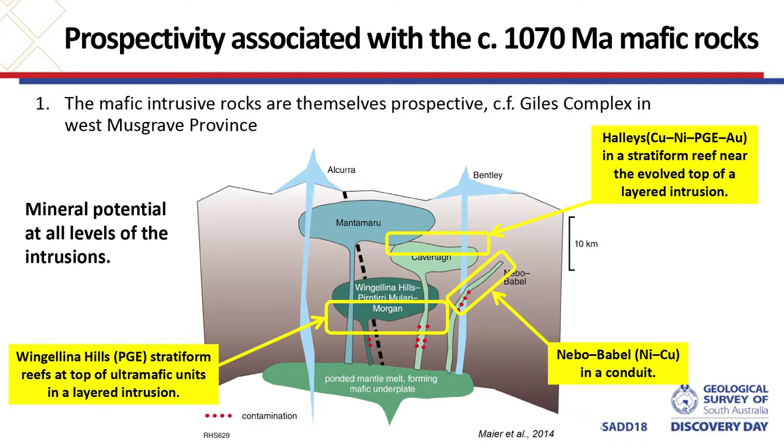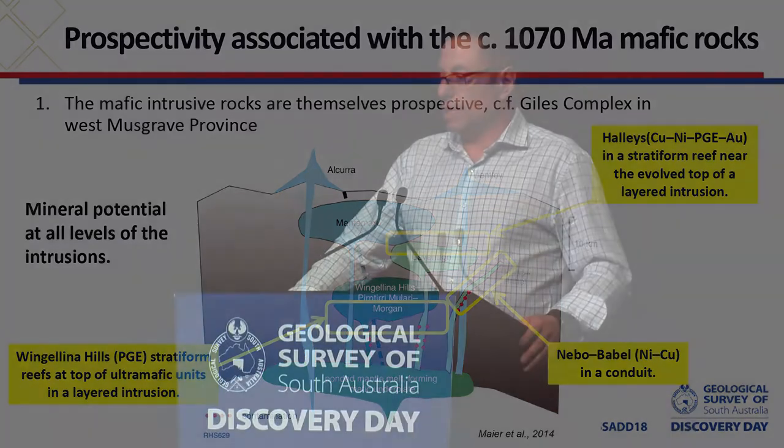Now, having covered the geology, I want to give some thoughts about the prospectivity of these rocks. The first and most direct prospectivity would be the mafic intrusive rocks themselves. Looking at examples from the Western Musgrave Province and the Giles complex: the Nebo Babel nickel-copper prospect occurs in a conduit thought to be below a main intrusion; the Wingellina Hills PGE occurs as stratiform reefs at the top of ultramafic units in a layered intrusion; and Haley's, which has a range of commodities, also occurs in a stratiform reef at the top of a layered intrusion. It's quite exciting that these big intrusions have mineral potential at all levels — in the feeders, at the base, and also at the top — making the area quite interesting from a mineral point of view.